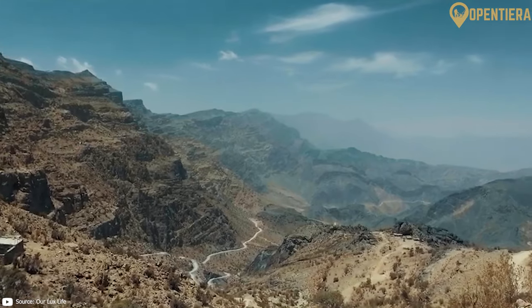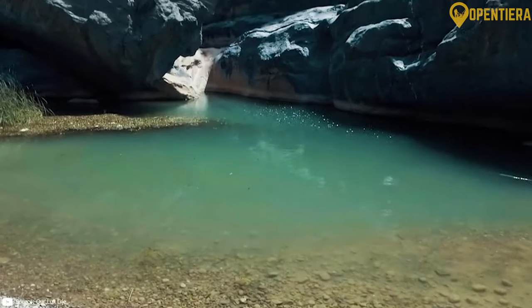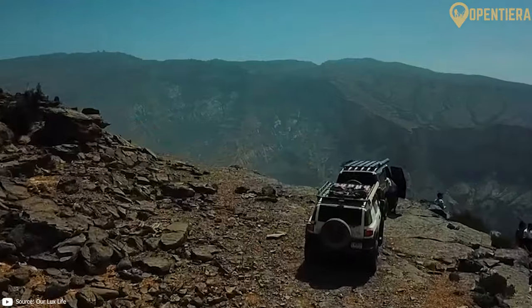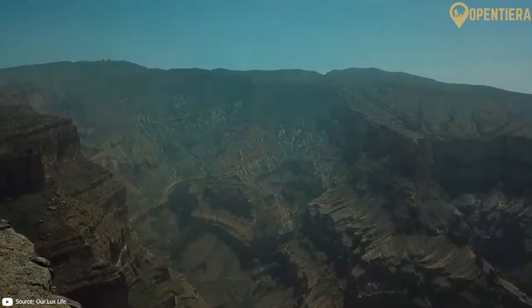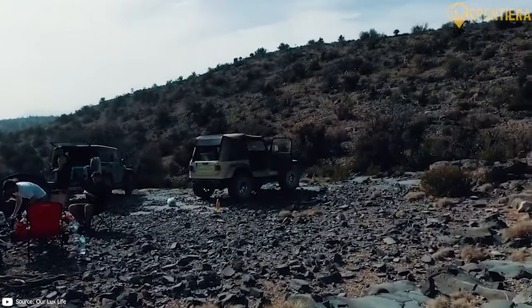The Hajar Mountains run parallel to the coastline of Oman and dominate the landscape in the northern part of the country. This mountain range rises dramatically from the desert floor, with peaks soaring to almost 10,000 feet in elevation. The Hajar Mountains capture moisture from the ocean winds,